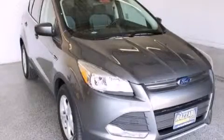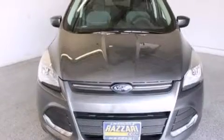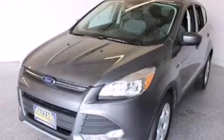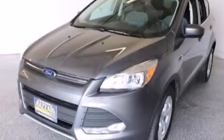This is a brand new 2014 Ford Escape. Safety, space, and comfort. This crossover has a six-speed automatic transmission and an inline four-cylinder engine.